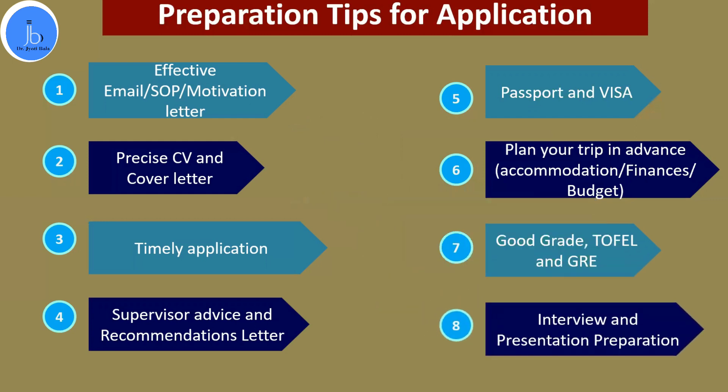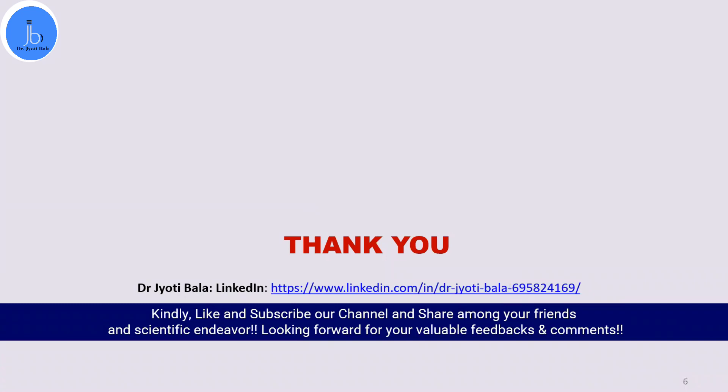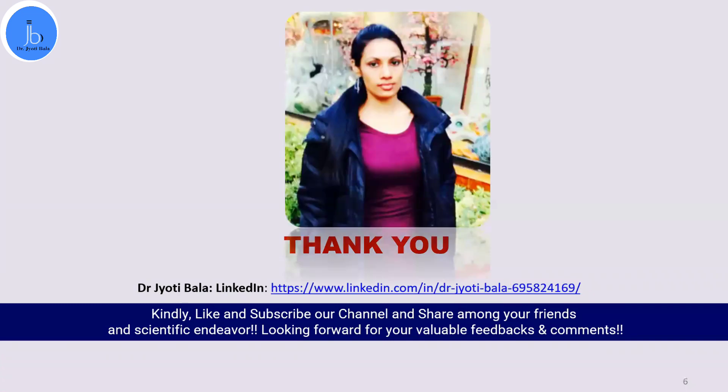Many institutes also ask for online interviews and presentations, especially if you have done a dissertation or training. They want to check whether you are truly interested in their project, capable of doing an independent project, and able to learn new technologies and innovations. Prepare effective presentations in advance, as most of these are conducted online. I hope this video was useful for your application process. If you found it helpful, please share it with your scientific community, and kindly like and subscribe to our channel. Thank you so much.